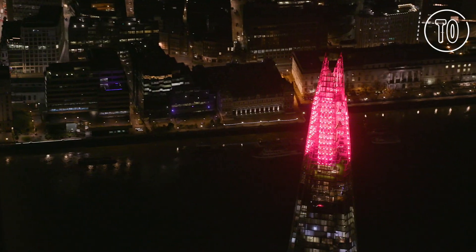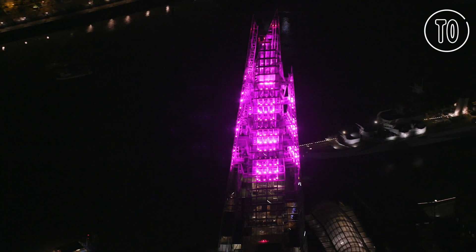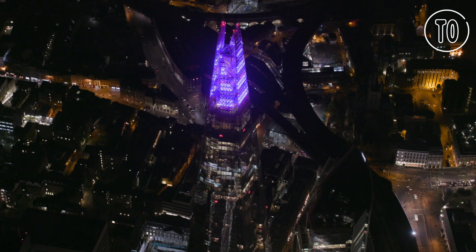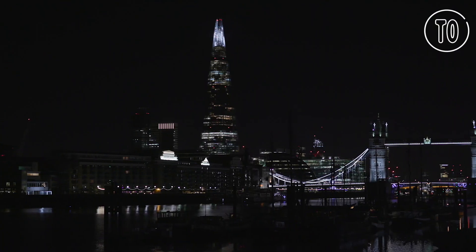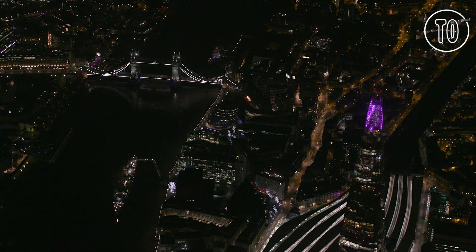The installation comprises 360 super-efficient LED light systems controlled by the latest LED lighting technology. There are 10,000 tons of lighting installation that have gone up into the Shard, taking over 500 lifts to deliver and over 4,000 man-hours to get everything into position.